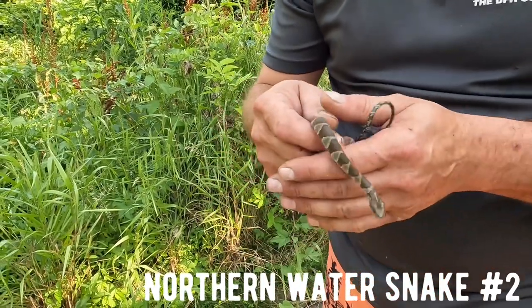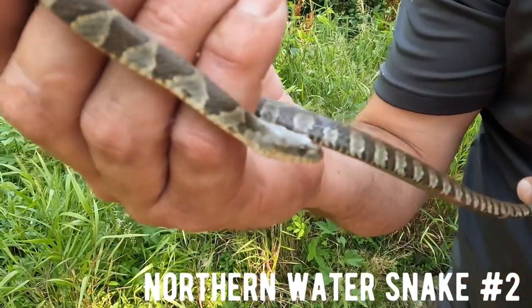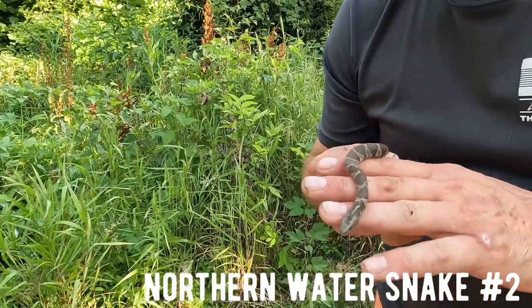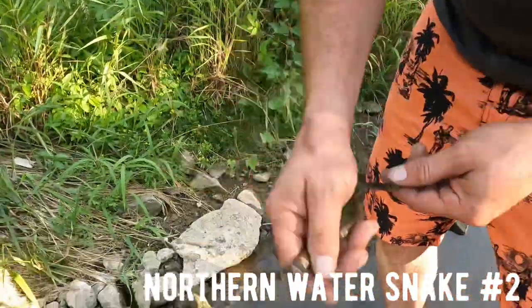These things like to bite for the first minute or two, but once you've got them they kind of settle down. But if we catch any big ones, I'm not going to be grabbing them - I'll let Madison show you guys those. I don't like to get bit by big snakes, kind of a wimp. But yeah, number two.